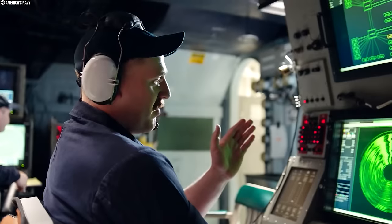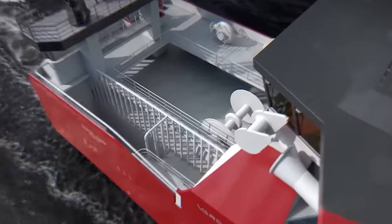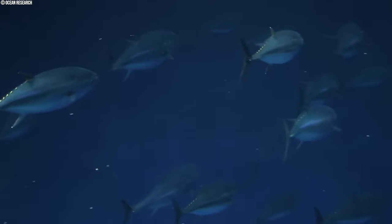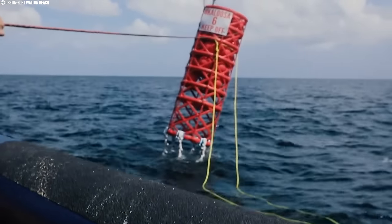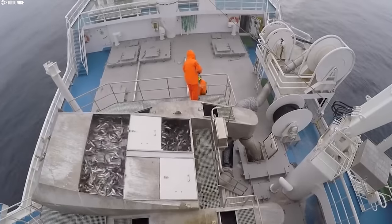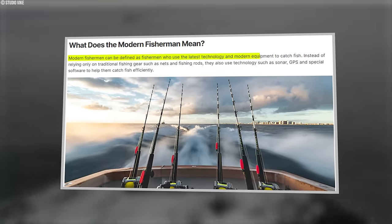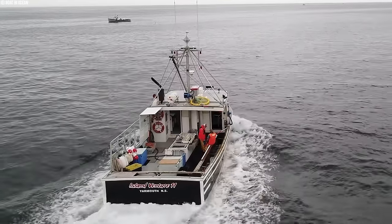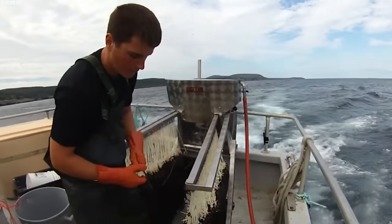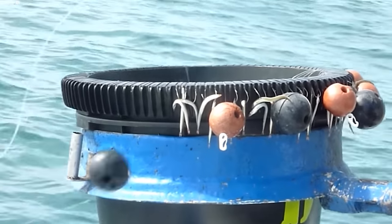Once a school of bluefin tuna is located, the operation transitions from detection to capture. Modern vessels have specialized fishing gear designed to maximize catch efficiency. Fish aggregating devices — FADs — act as underwater floating restaurants, attracting bluefin tuna with the promise of food. Modern FADs are equipped with GPS trackers and environmental sensors, allowing crews to monitor their location and effectiveness. Automated baiting systems streamline the laborious process of baiting long lines, ensuring consistent bait placement and saving valuable time at sea.